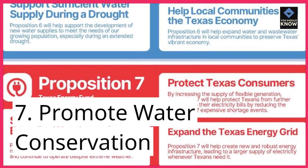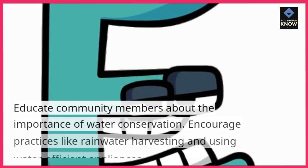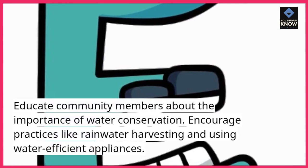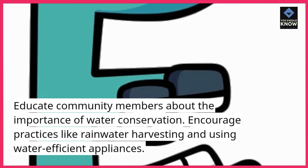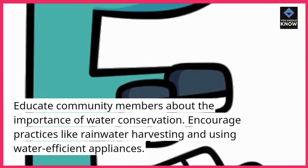7. Promote water conservation. Educate community members about the importance of water conservation. Encourage practices like rainwater harvesting and using water-efficient appliances.